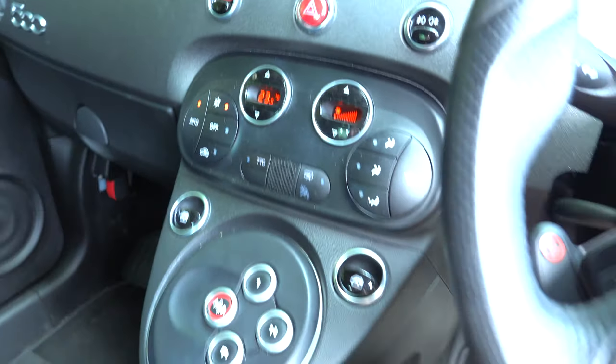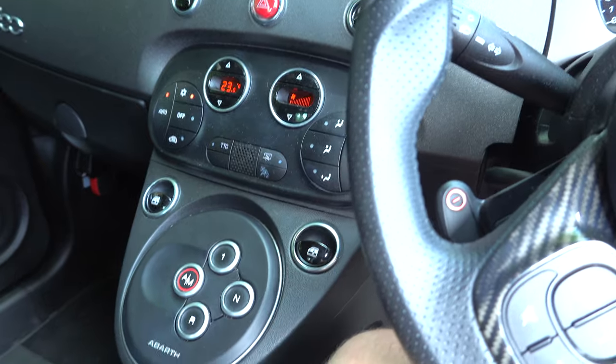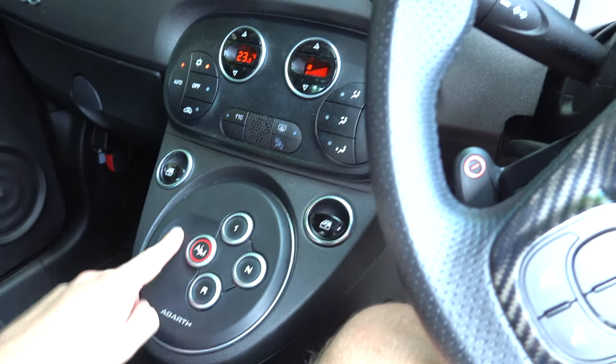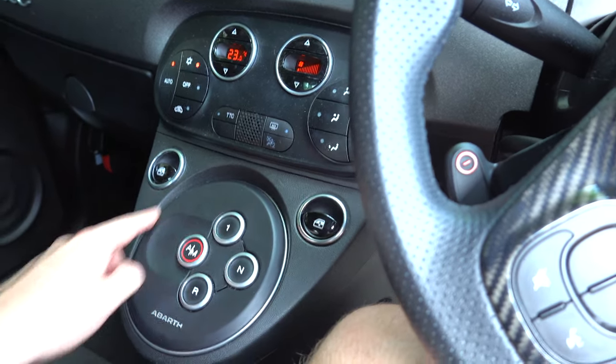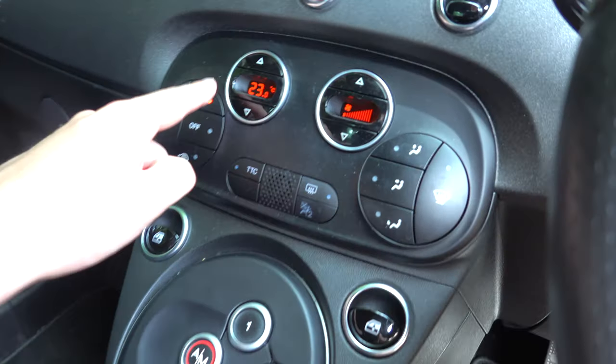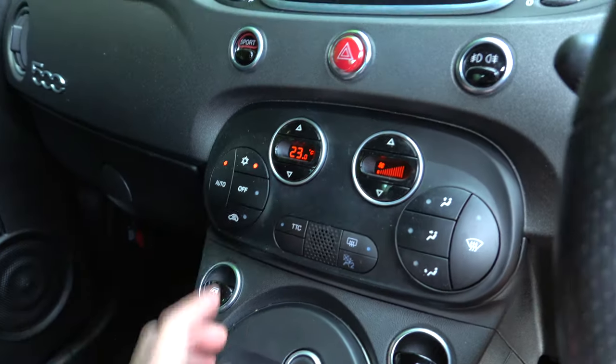So inside we've got — if you didn't know, this is an automatic. I did do a release video when I first got this car a little while ago and showed that it wasn't a manual, but I'll go into that later when I drive the car. It's got climate control with little buttons — you can see the temperature and things — and obviously you've got auto.